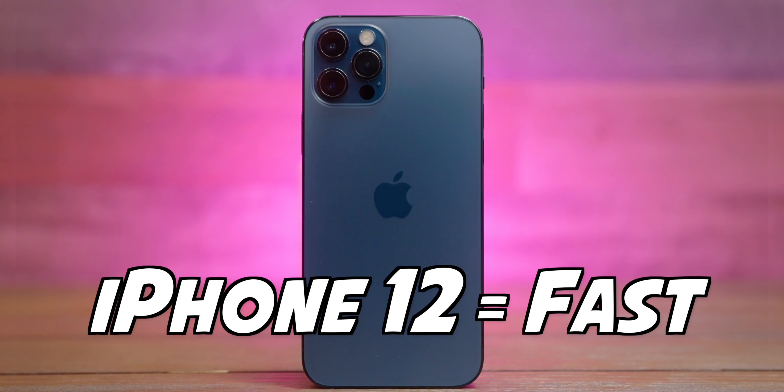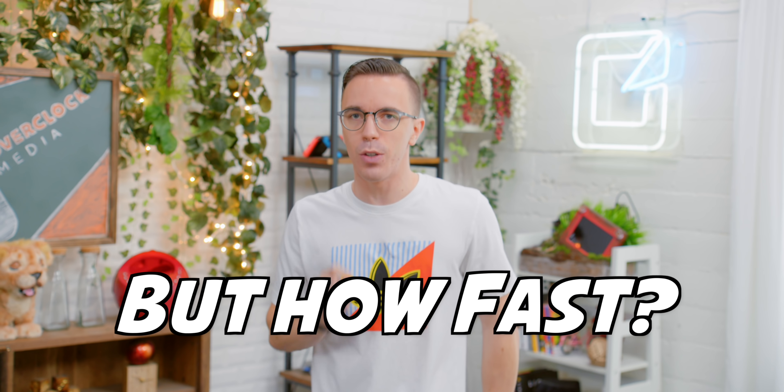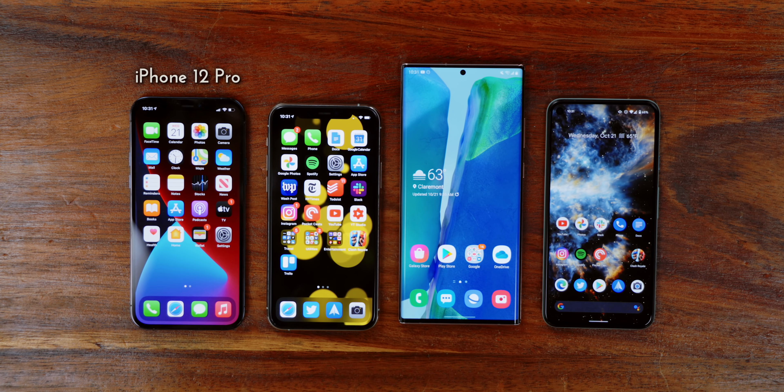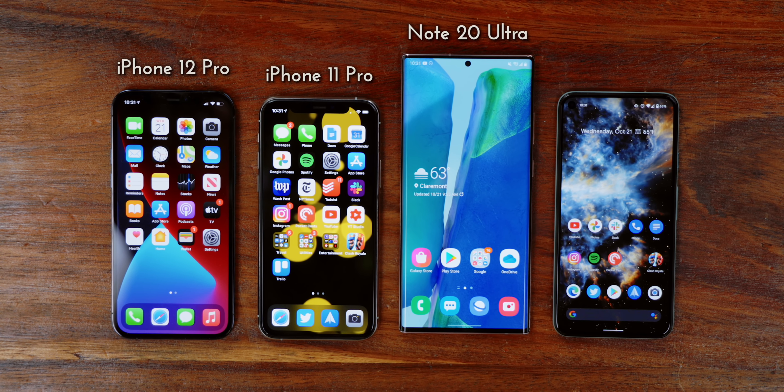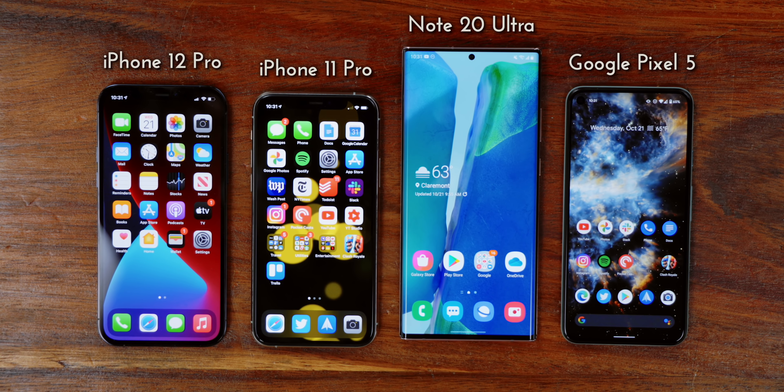We all know that the iPhone 12 is fast, but how fast is it really? To find out, we have a series of tests to run against the iPhone 11 Pro, the Samsung Galaxy Note 20 Ultra, as well as the Google Pixel 5.